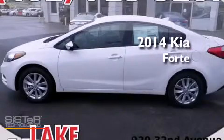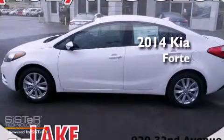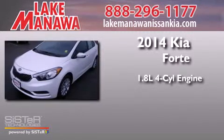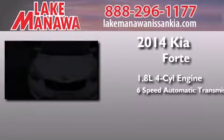This is a brand new 2014 Kia Forte. It features a 1.8 liter 4-cylinder engine and a 6-speed automatic transmission.